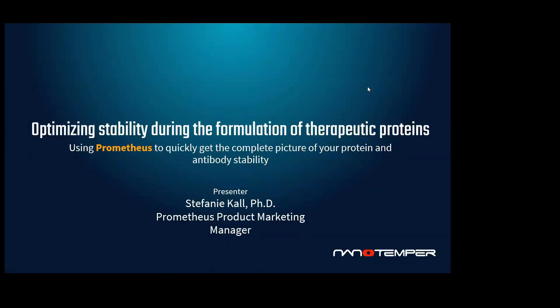Hello, and thank you for joining us. I'm Dr. Stephanie Kahl, the Product Marketing Manager for the Prometheus Instrument Lines at Nanotemper Technologies. I'm excited to share with you today some case studies examining how better understanding the stability of your protein and antibody formulations can ultimately improve outcomes in research.